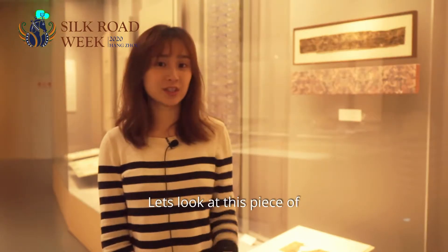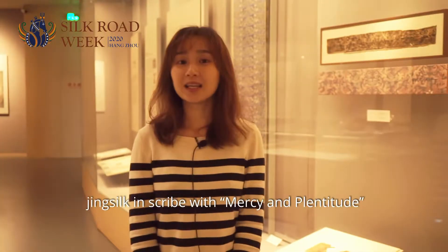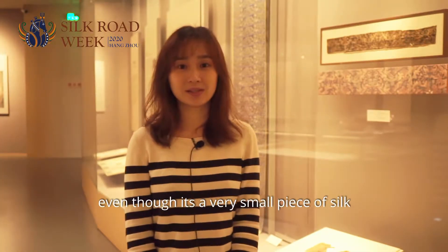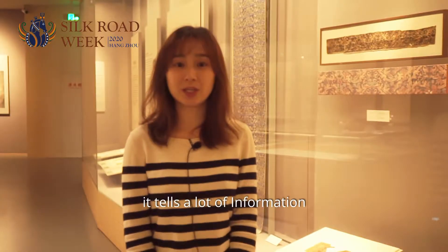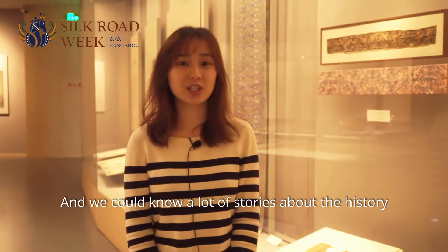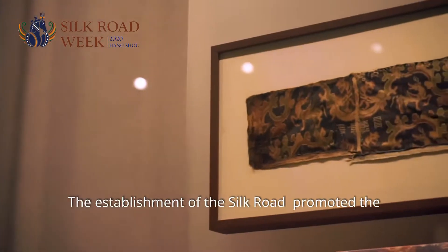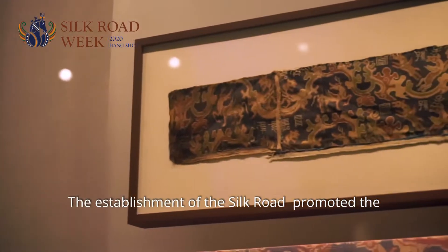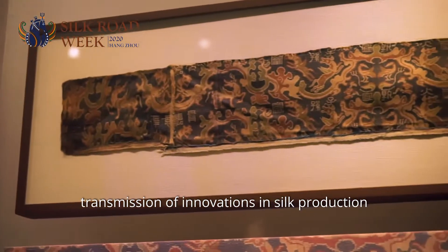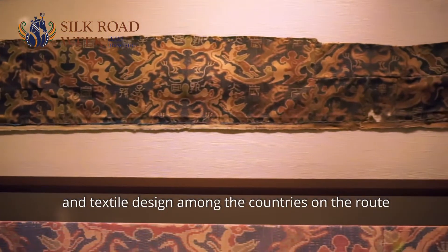Hi, it's Shine again. Let's look at this piece of jing silk inscribed with mercy and plentitude. Even though it's a very small piece of silk, it tells a lot of information, and thanks to the excavated silks, now we could know a lot of stories about the history. The establishment of the silk road promoted the transmission of innovations in silk production and textile design among the countries on the road.